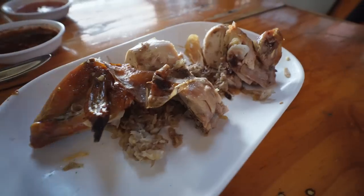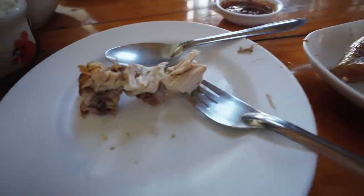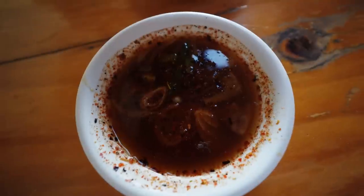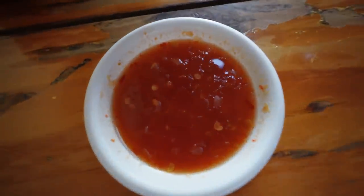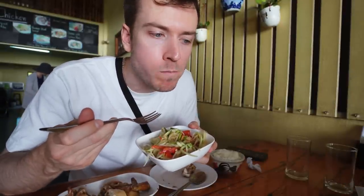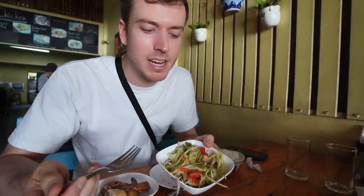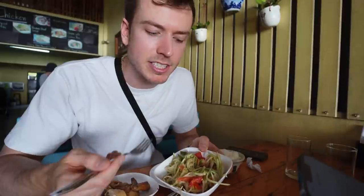I know this doesn't look that appetizing, but I swear it is. It might be a pretty standard taste. The tomato in here makes it a little bit different. Spice level is good. I can definitely taste the kind of seafood-y prawn flavor in there, which I don't typically like that much personally.